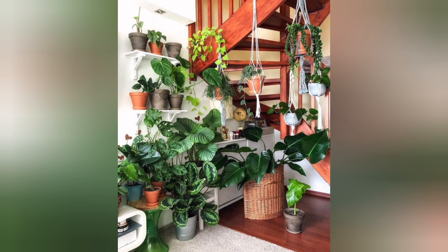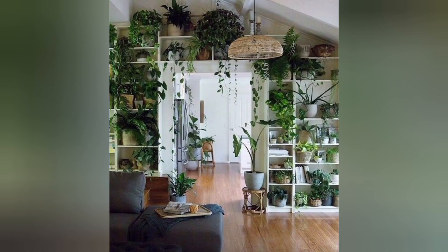Spider plant. Known for its arching leaves and air purifying quality, the spider plant is easy to grow and can tolerate low light conditions.